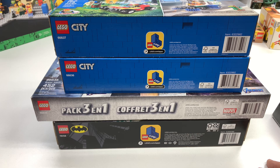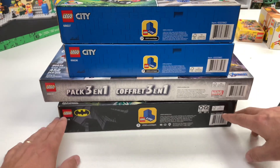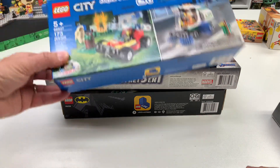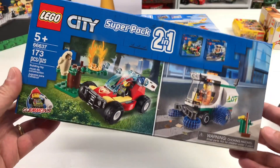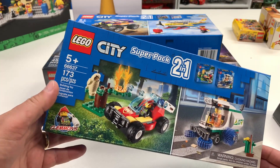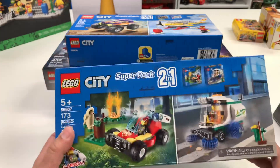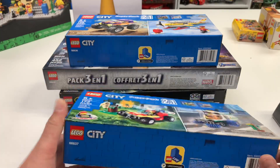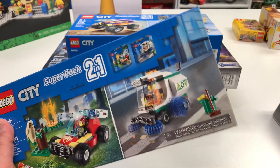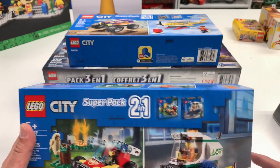So these are things that I bought that I wouldn't have bought otherwise because they're packaged differently. First up, we got this Super Pack 2-in-1. It's got the — oh, it's a Fire Chief! It's a Fire Chief car. Oh, and it's a Sweeper truck! So this is a 2-in-1.